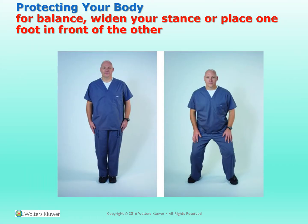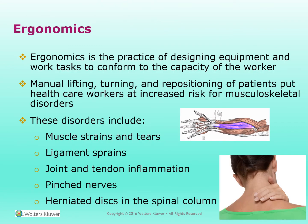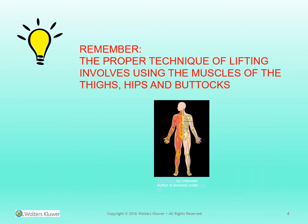Protecting your body. For balance, widen your stance or place one foot in front of the other. Ergonomics is the practice of designing equipment and work tasks to conform to the capacity of the worker. Manual lifting, turning, and repositioning of patients put healthcare workers at an increased risk for musculoskeletal disorders. These disorders include muscle strains and tears, ligament sprains, joint and tendon inflammation, pinched nerves, and herniated discs in the spinal column. Always remember the proper technique of lifting involves using the muscles of the hips, thighs, and buttocks.